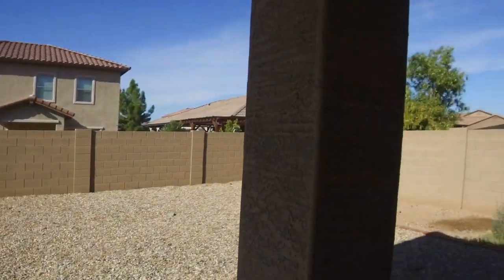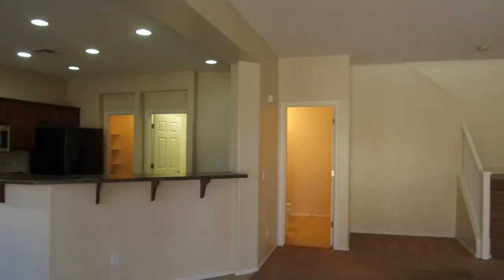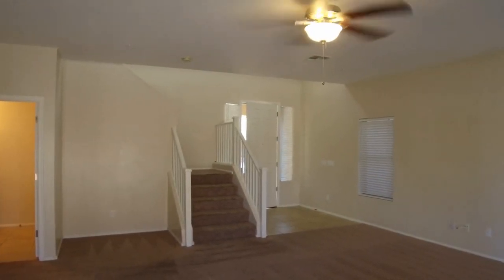This is our outdoor area, and we're going to go back into the living room area. This home is currently available — please visit us today at www.leaseaz.com. Have a great day!